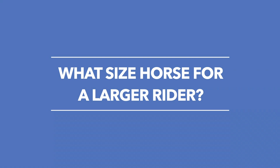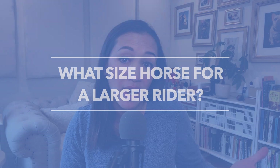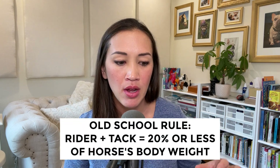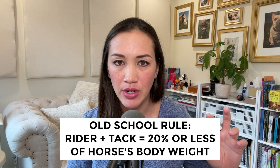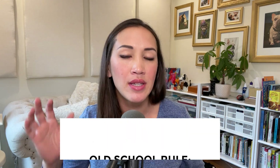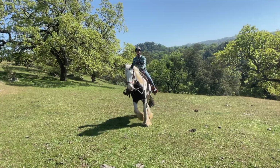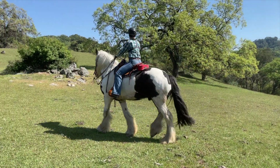One common question I get is: I'm a heavier rider, does that mean I need a draft horse or the biggest draft horse? There are formulas out there that talk about the percentage of the rider's weight in relationship to the horse's weight, and some of those can be really helpful jumping off points. If you are a larger rider, it doesn't necessarily mean you have to have an 18 or 19 hand Shire. There are a lot of very stout shorter drafts and draft crosses that could be a good fit.